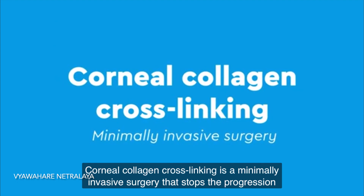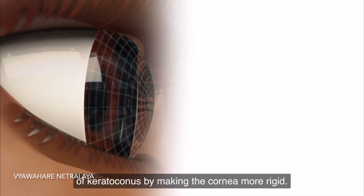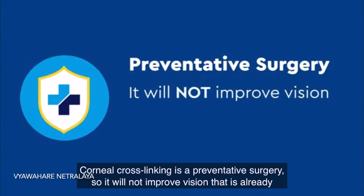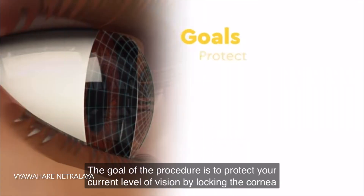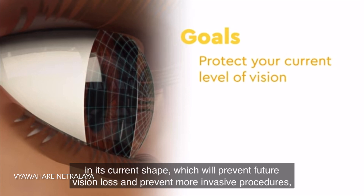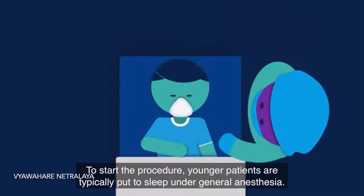Corneal collagen crosslinking is a minimally invasive surgery that stops the progression of Keratoconus by making the cornea more rigid. It is a preventive surgery, so it will not improve vision that is already blurry. The goal of the procedure is to protect your current level of vision by locking the cornea into its current shape, which will prevent future visual loss and prevent more invasive procedures such as corneal transplantation down the road.